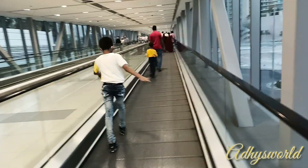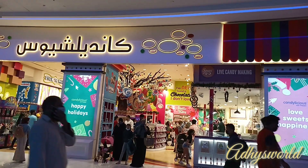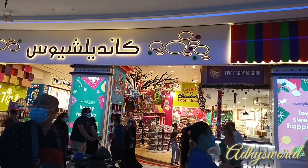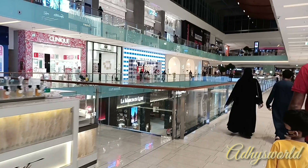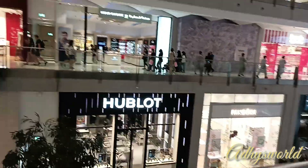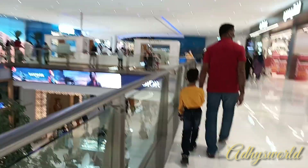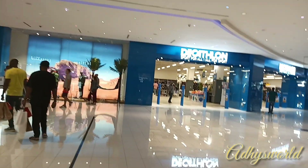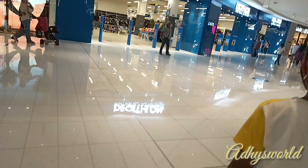Dubai Mall is one of the largest malls in the world. It is not just a mall — this is the largest shopping and entertainment center in the world and it's really huge. The mall amazes with its size and wide range of shops and brands. You can shop for everything here, from electronics to high street brands, a huge grocery store, and a lot of luxuries. The mall has everything you could imagine with all the top brands.